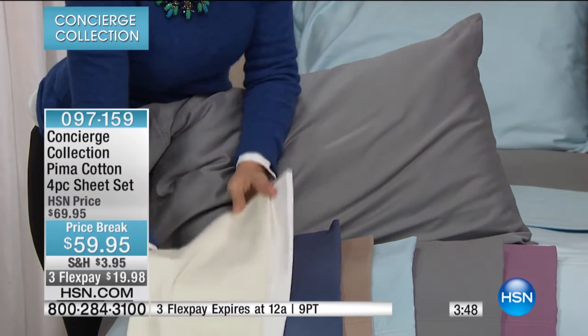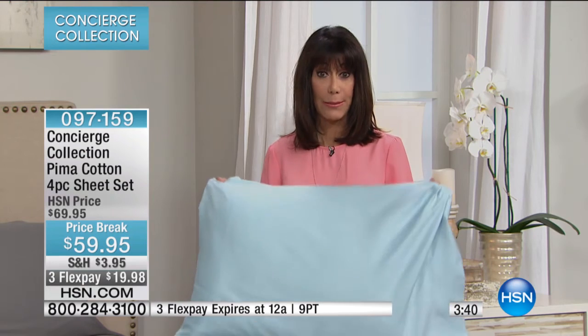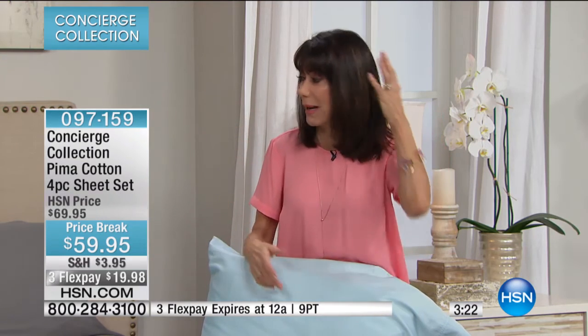You have to sleep on it to really understand the difference. If you tend to have your own little hot nights, you're going to love the cotton. The cotton is so great on your skin and your hair — when I'm sleeping on cotton sheets, I'm not perspiring as much, and your hair doesn't get as frizzy. So it's a win all around.